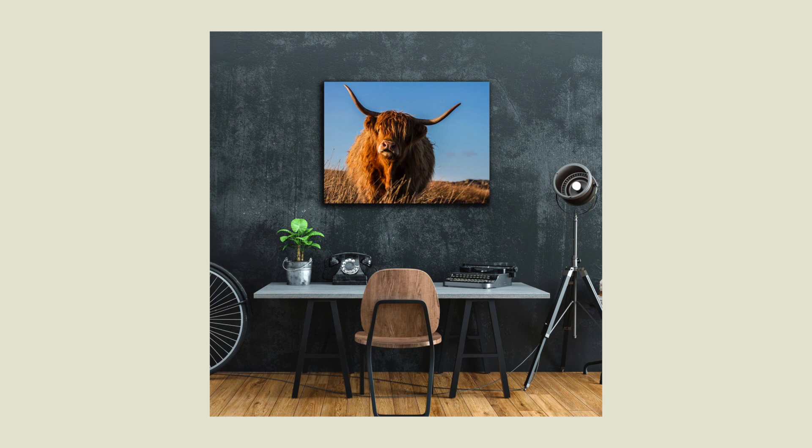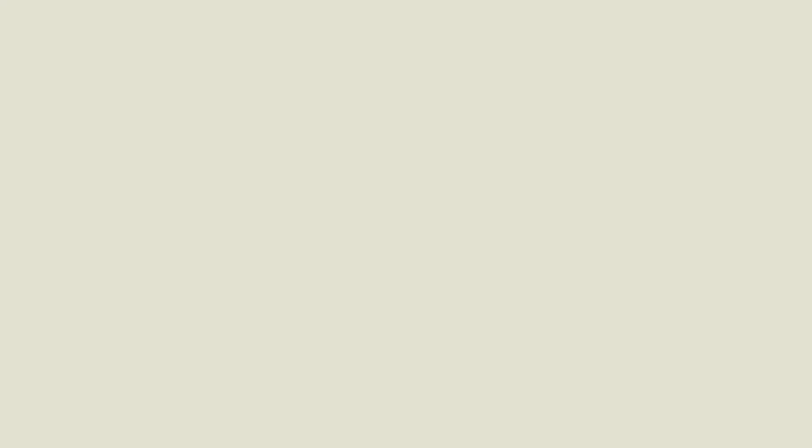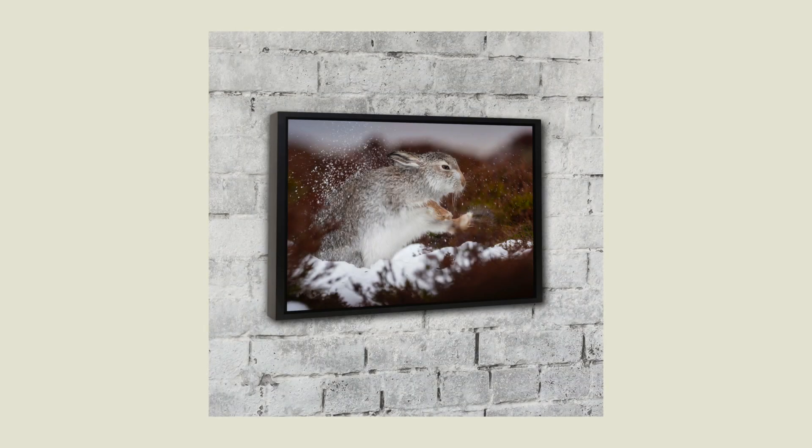My current collection on Photastic features a range of British wildlife species including one particular image which was actually the winner of the animal portraits category in the British Wildlife Photography Awards in 2018. So you're going to find things like badgers, squirrels, mountain hares — various wildlife that can be quite elusive and difficult to see if you're not actively out there looking for them. But they are such incredible animals, they have so much personality and gumption, and I often find that that comes across very well in images.